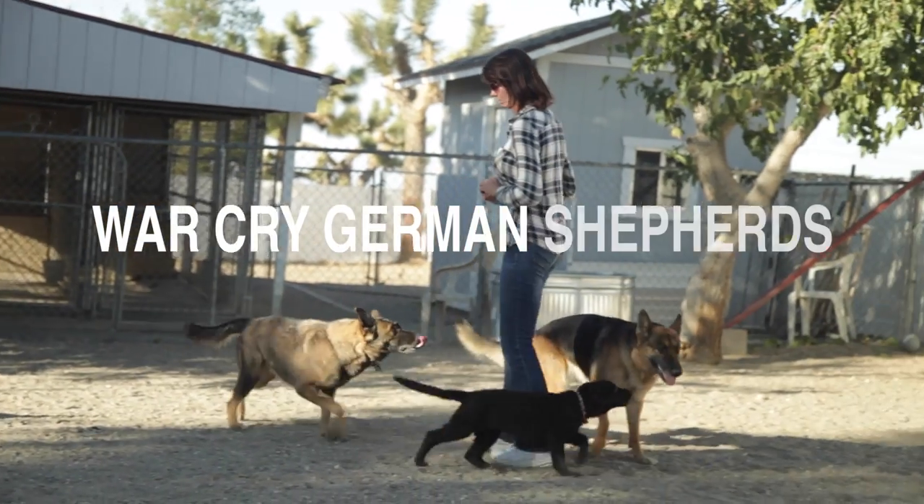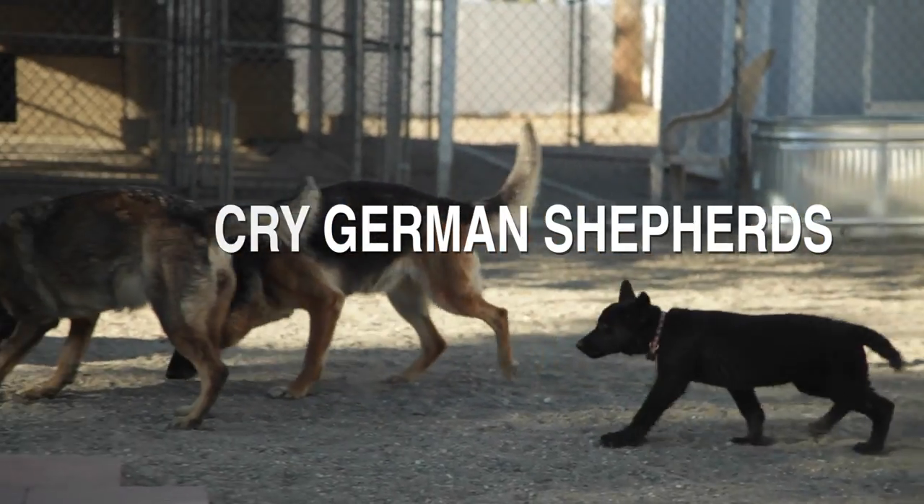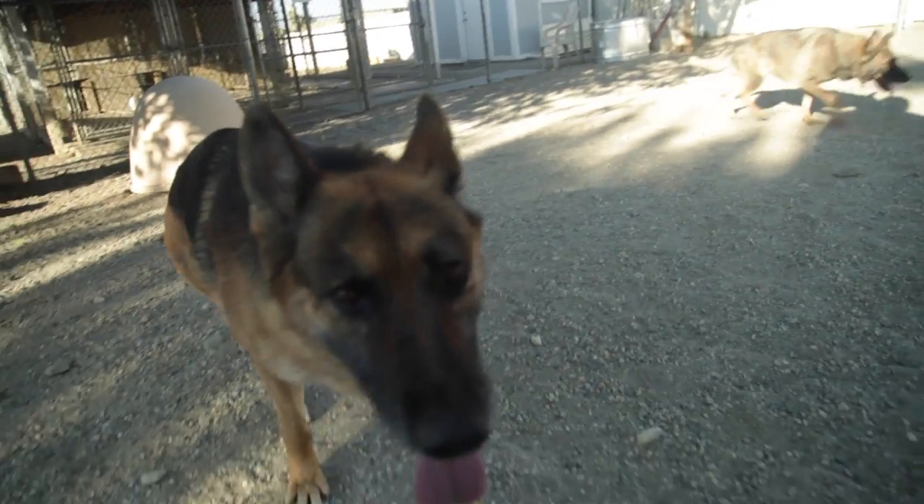I've been breeding German Shepherds since 1986. I became interested in them as a result of movies I saw as a kid that portrayed German Shepherds. I used to watch a show called Run Joe Run when I was a kid that featured a German Shepherd.